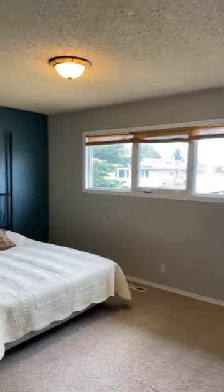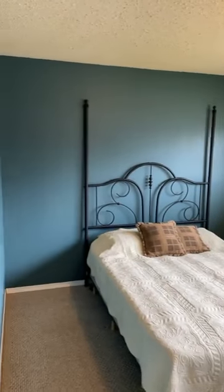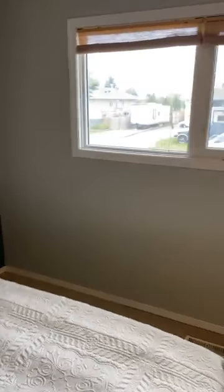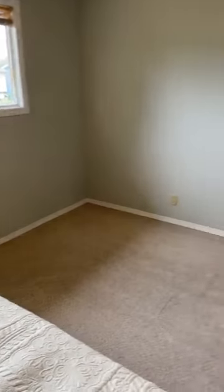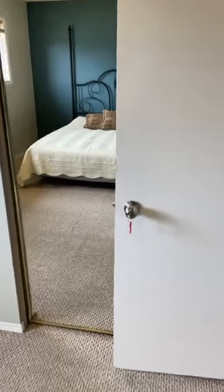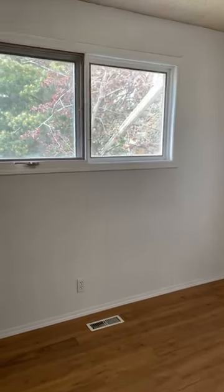Then we have the master bedroom here — as you can see, lots of room for a king-size bed. Those windows have been replaced as well. There's a big closet at the end behind the mirrored doors. Then we roll into the second bedroom, also a good size with closets.